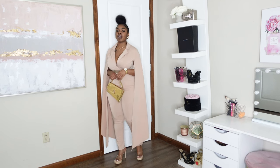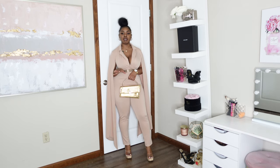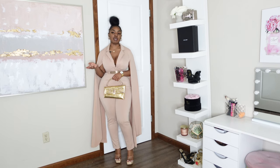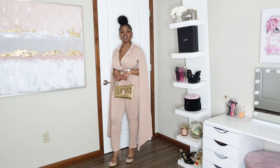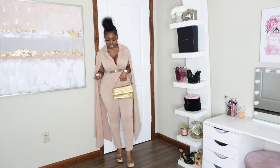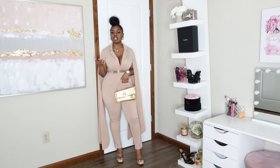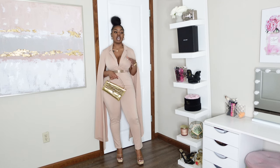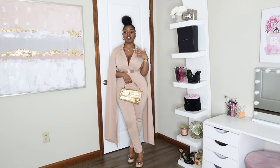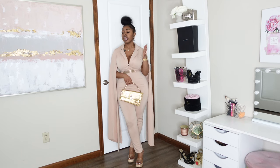I paired the jumpsuit with this gold asymmetrical rectangle top handle bag from Ego. I also paired the outfit with some clear open-toe heels that have a little bit of a platform — not a full stripper heel platform, but more than a typical high heel. I feel like the shoes look cute with the jumpsuit. Maybe it's the similarity in color between the jumpsuit and the base of the platform, or how it all comes together — either way, I really like the two together.